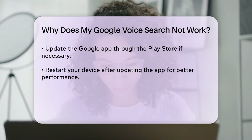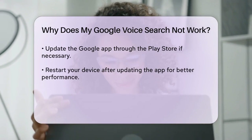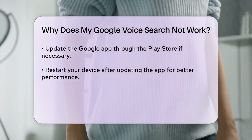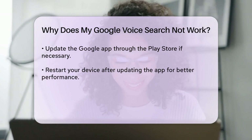If someone else is trying to use the voice search, it might not work because Google is set to recognize a specific person's voice. You need to add your voice to Google's settings. Open the Google app, go to settings, select Google Assistant, and then go to Assistant Devices to retrain the voice model.